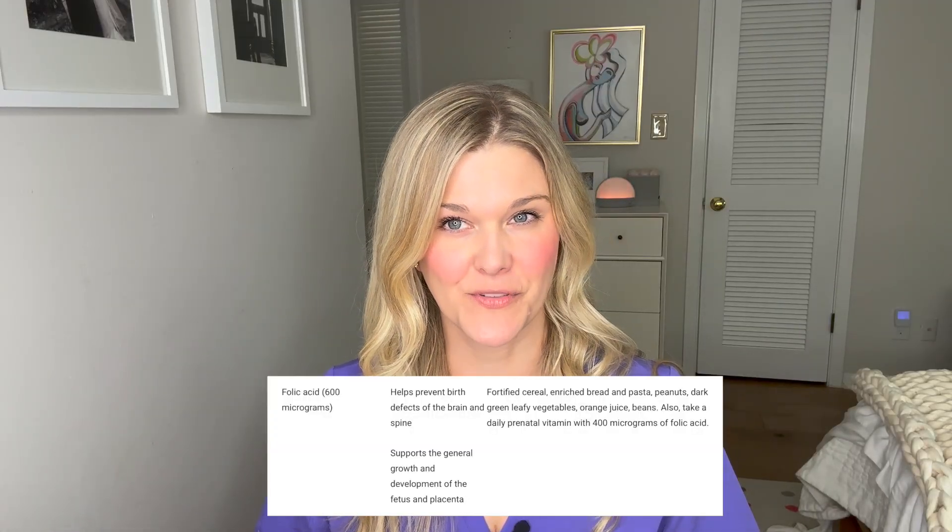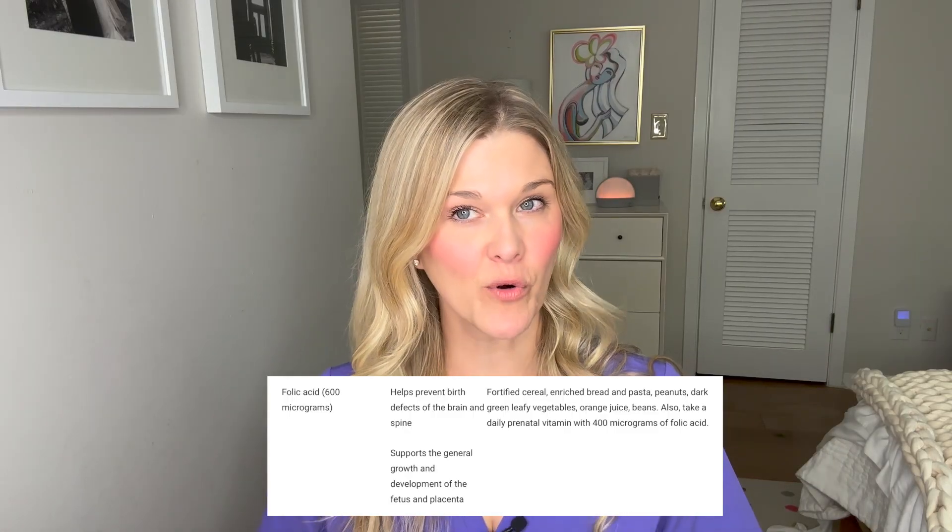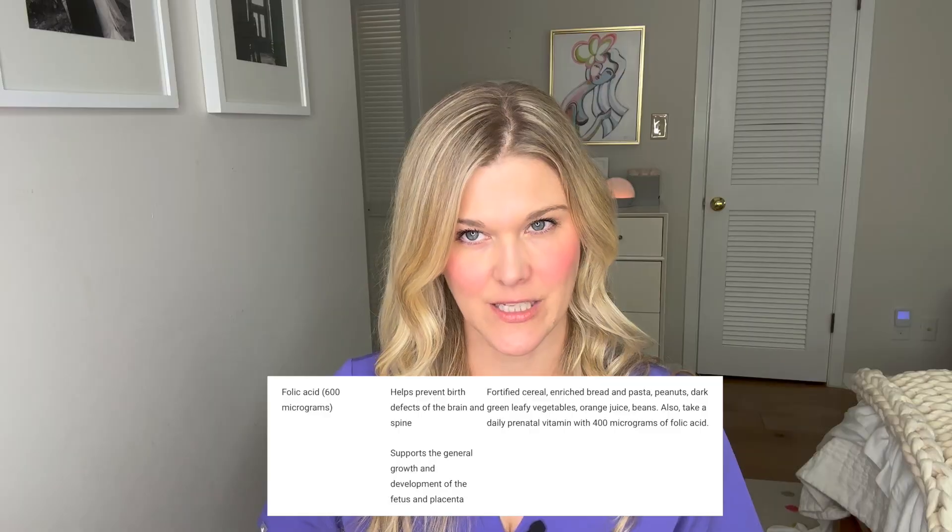The recommendation is to take a prenatal vitamin that has at least 400 micrograms of folic acid. Folic acid has to be metabolized in the body to an active form of folate, which can also be found in different types of food like leafy greens, and in fortified foods like your breads, pastas, and cereals. If you don't eat many greens and vegetables and you are gluten-free, you might not be exposed to a lot of folate in foods, and this is where taking a supplement is very important.